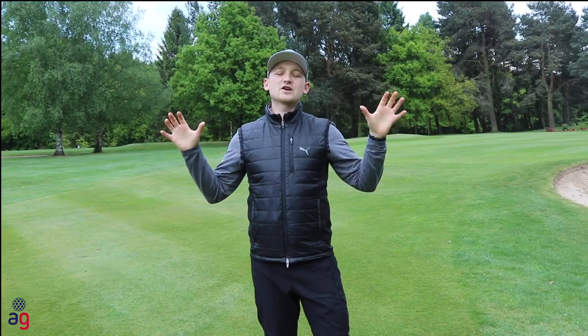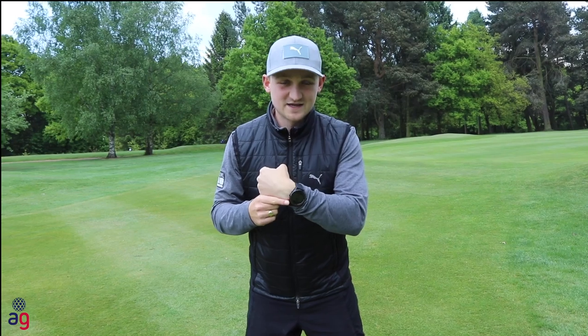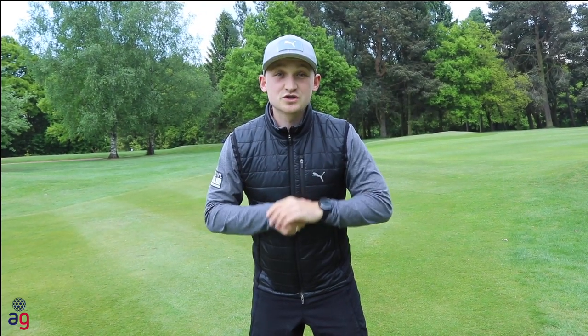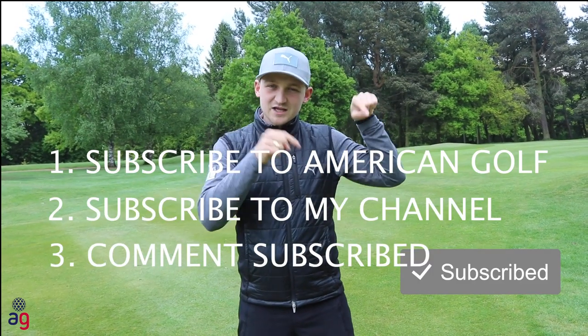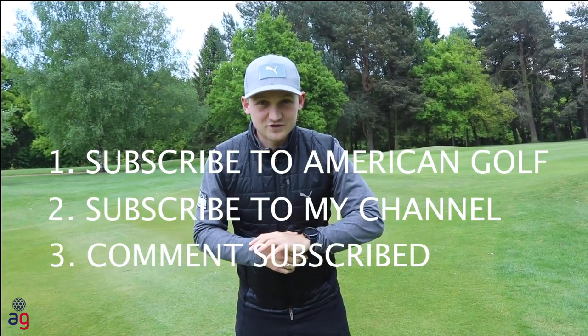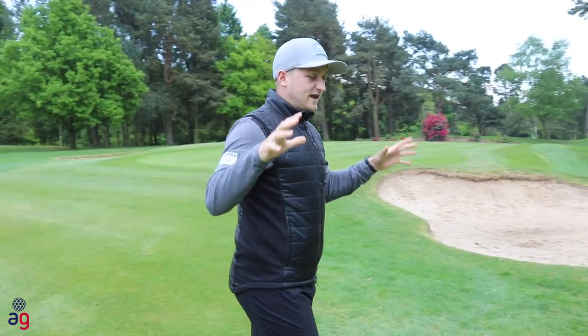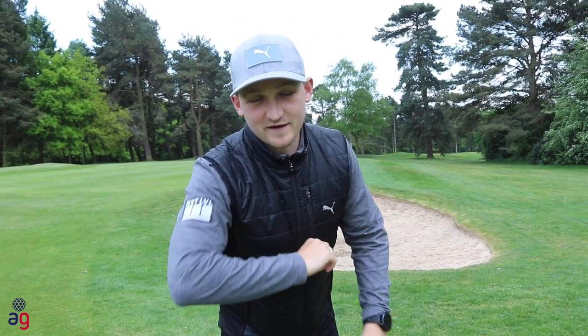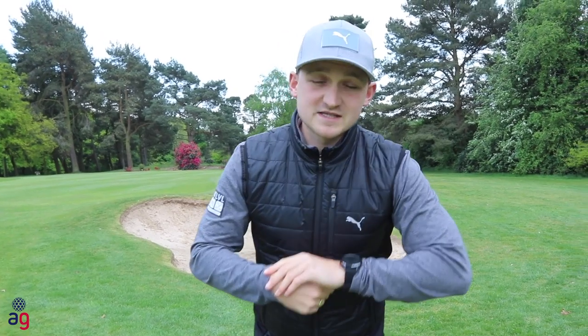Now it's the part of the video where I tell you how to get your hands on this. It could not be any easier — all you have to do is subscribe to the American Golf YouTube channel and subscribe to my YouTube channel using that big red button. Once you've done that, comment on this video. Subscribed — hopefully this will bring a big smile to one of your faces. Remember everyone, hopefully very soon I'll see you back out on the golf course.